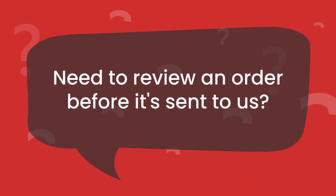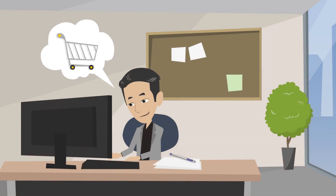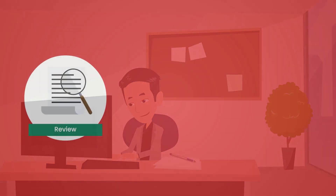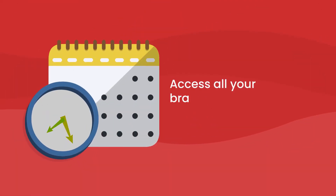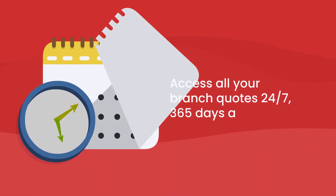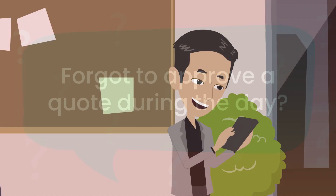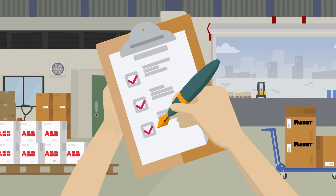Need to review an order before it is sent to us? Approval Workflows lets you review the shopping cart of anyone in your company before submitting an order for processing. Plus, you can review, request, and approve quotes online. Access all your branch quotes 24/7, 365 days a year. Forgot to approve a quote during the day? Simply review it and place your order in the evening — it'll be waiting and ready to be picked up.